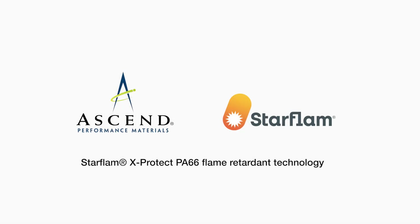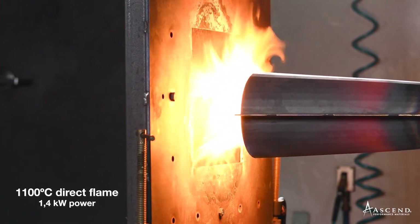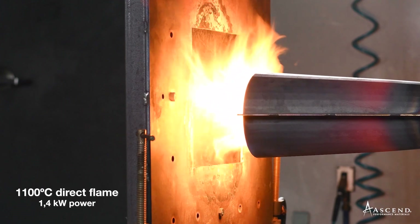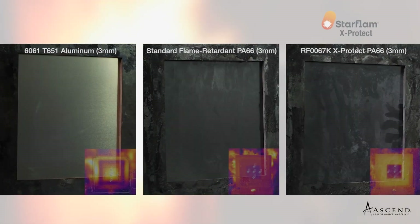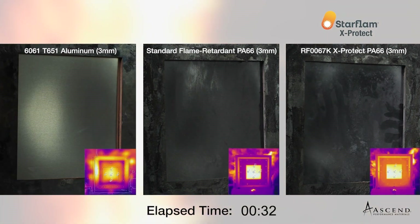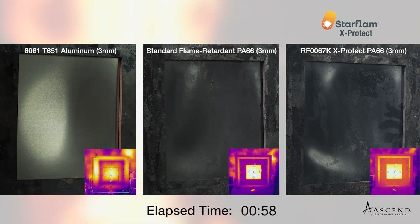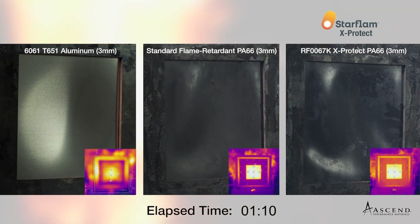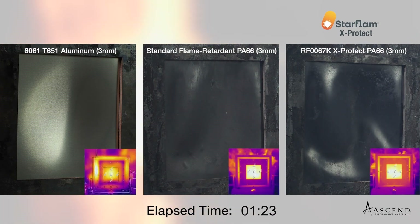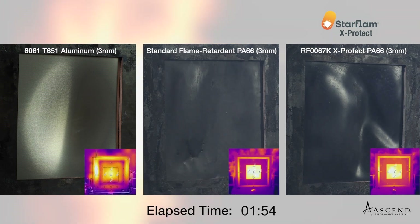Ascent Performance Materials has tested three materials in the power plant fire penetration test using a 1.4 kilowatt burner with a flame calibrated to 1100 degree C temperature: an automotive grade aluminum alloy, a standard flame retardant PA66 with glass fibers, and our Starflam X-Protect, also a flame retardant and glass fiber reinforced PA66. All samples had the same thickness of 3 millimeters and the flame was applied onto a surface area of 10 by 10 inches.